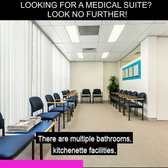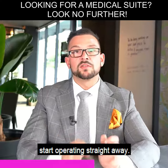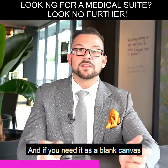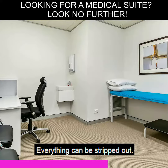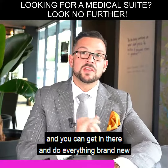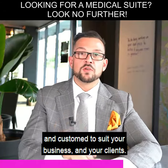There are multiple bathrooms and kitchenette facilities, so you've got the ability to come in and start operating straight away. If you need it as a blank canvas, that option is negotiable with the current owner — everything can be stripped out, you just get a blank shell and can do everything brand new and custom to suit your business and your clients.